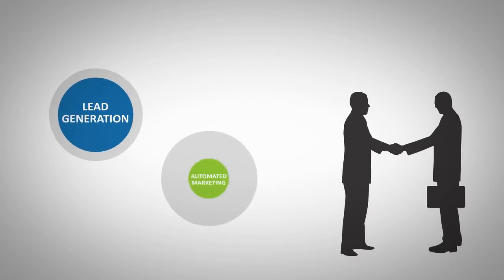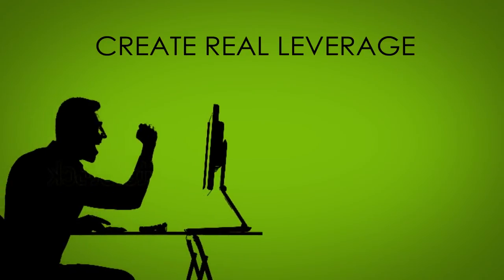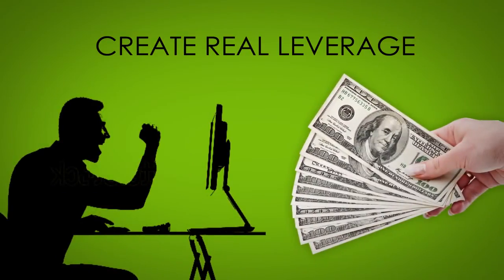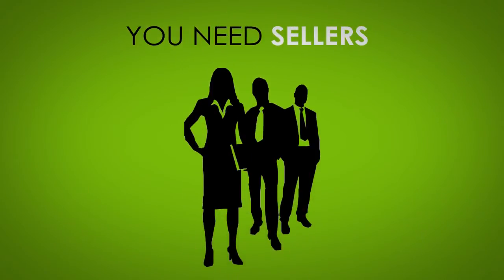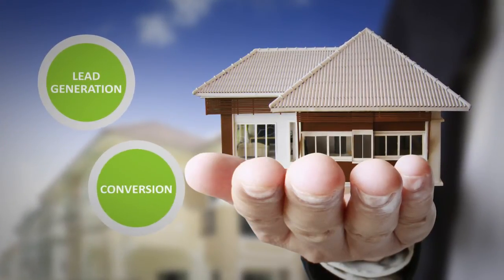Lead generation plus automated marketing delivers more results. If you want to create real leverage that leads to freedom and profit, you need sellers. The ultimate leverage in real estate is created with seller lead generation and conversion.